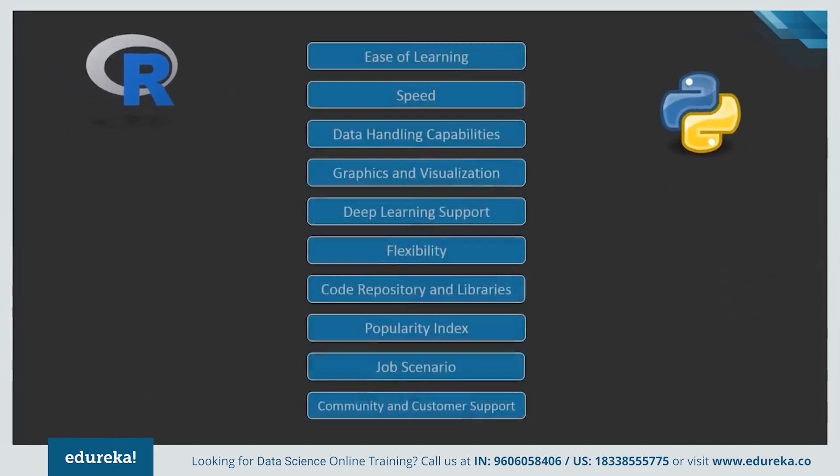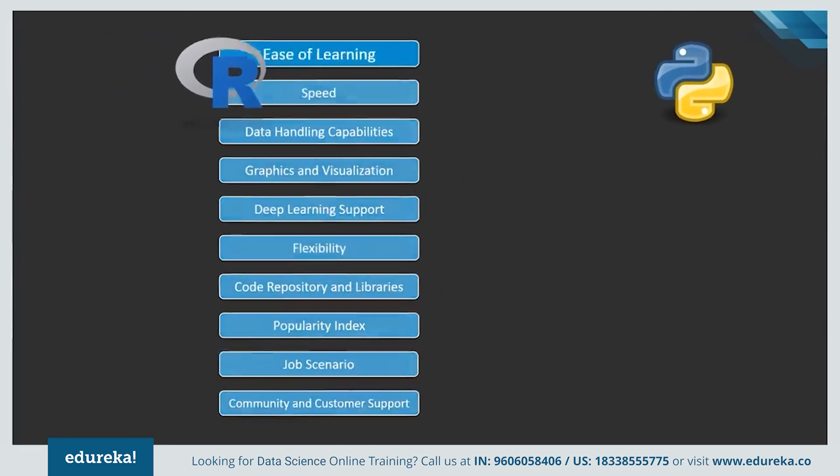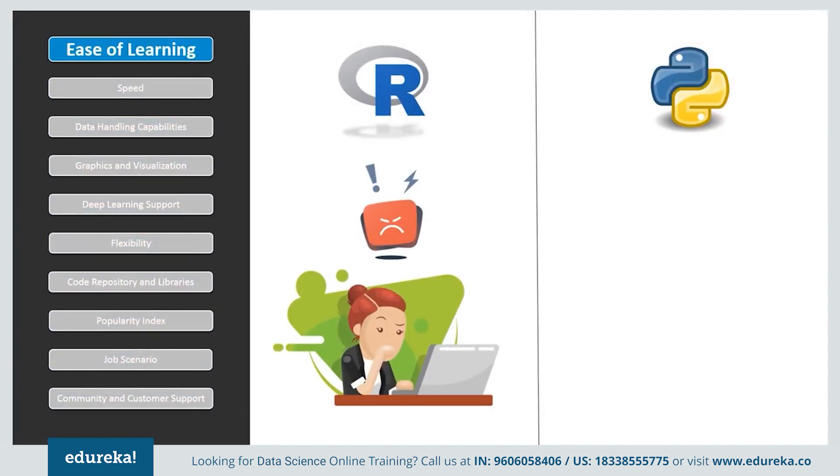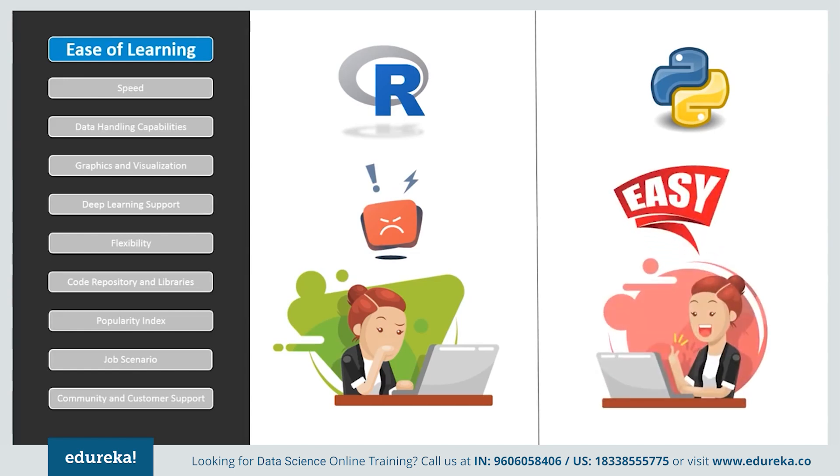Let's have a look at the comparison parameters for the two and find out which one is better. If we look at ease of learning, R has a steep learning curve and people with less or no experience in programming find it difficult in the beginning. But once you get a grip of the language, it is not that hard to understand. Python, on the other hand, emphasizes productivity and code readability, which makes it one of the simplest programming languages. It is a preferable language for beginners as well as experienced developers due to its ease of learning and understandability.